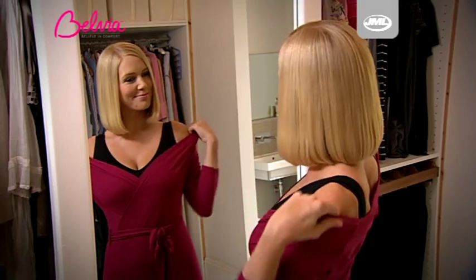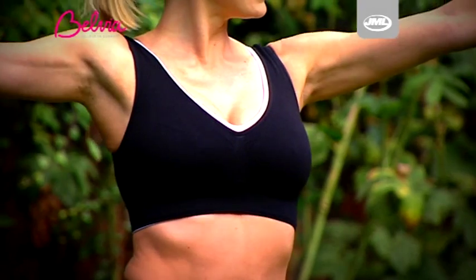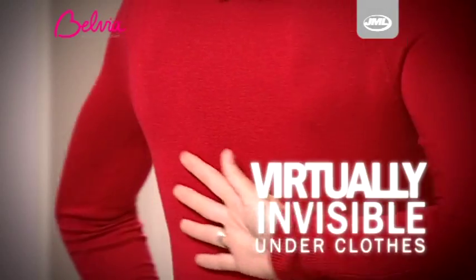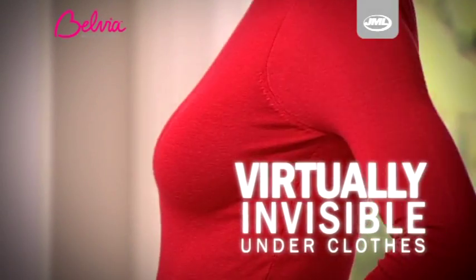t-shirts, blouses and a glamorous evening look. You can even double up when working out or get a great modern layered look. Belvia Bra feels great, looks sensational and is virtually invisible under clothes.